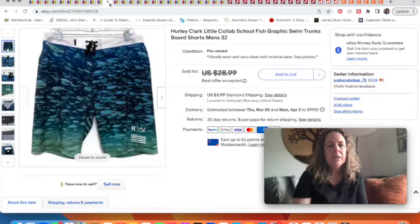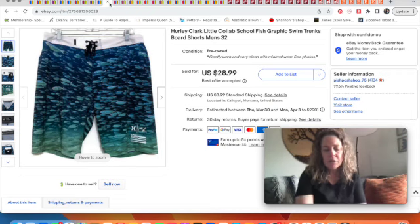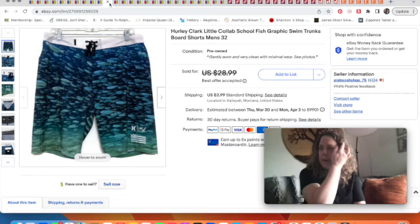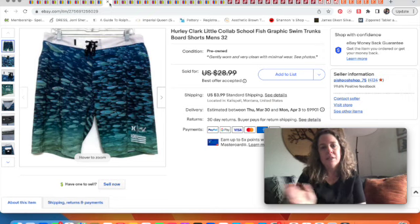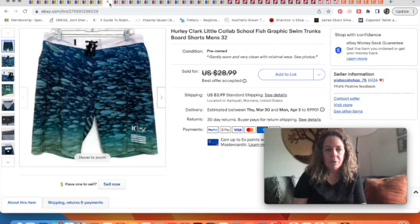Next is a pair of Hurley board shorts — a collaboration with artist Clark Little, featuring a really cool fish design. I sold these for $20. We listed them at the end of winter, and someone offered $15 right away — I said no. They waited a couple weeks, messaged me again asking if I'd take $20, and since they hadn't sold, I said yes. They were on their way to Hawaii.